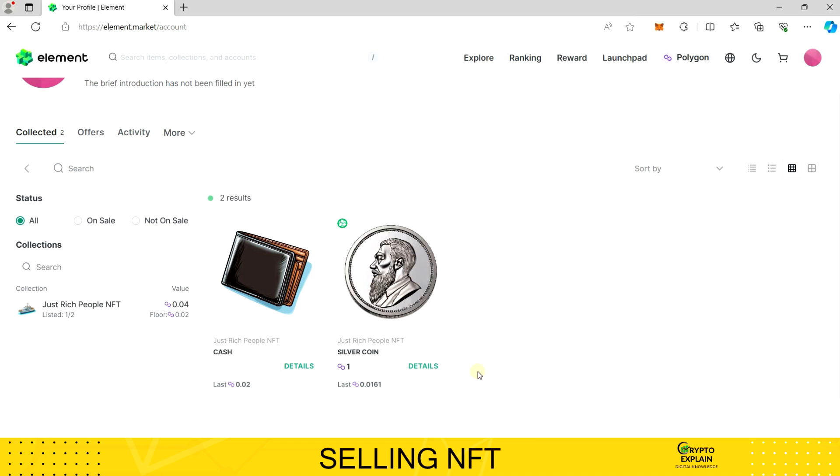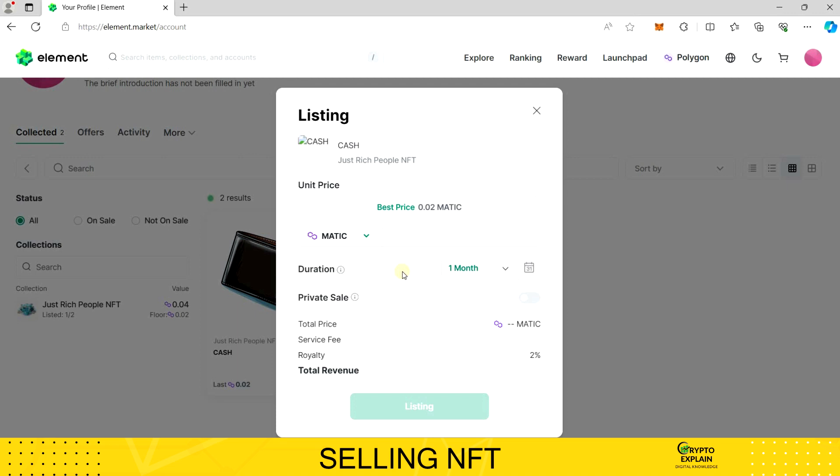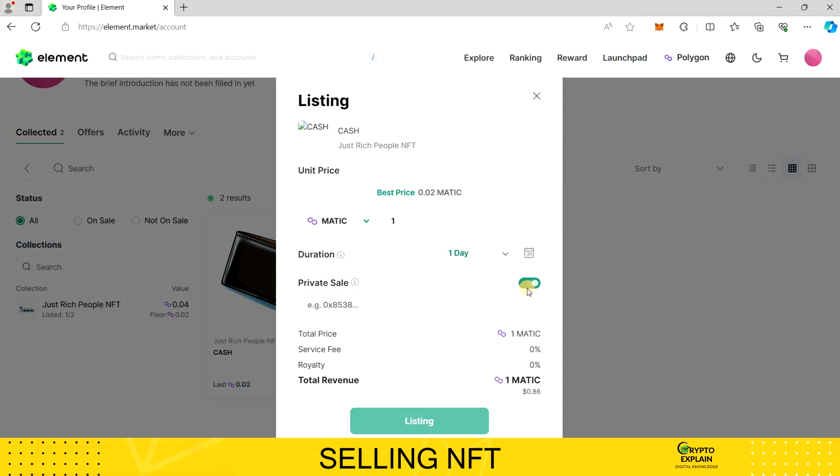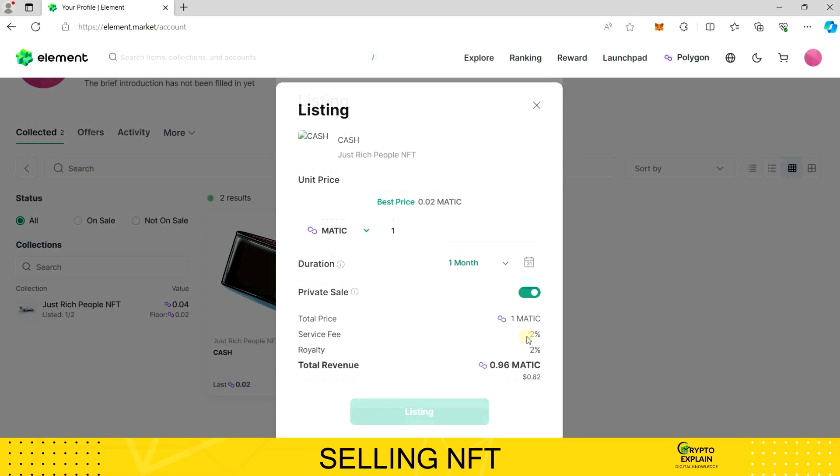Returning to our purchased token, I'll now show you how to list it for sale. When hovering over the token with the mouse, I select List for Sale, and a screen appears where you can configure all aspects of your NFT listing. We determine the price and duration for which our listing will be active. Additionally, we can use the Private Sale feature, enabling transactions only to a specific address. Below are crucial details regarding the fees — the platform charges a 2% commission from the seller. In the event of a transaction, an additional fee goes to the collection creator, known as a royalty, amounting to another 2%. So if we sell our NFT for one MATIC, we receive 0.96 after deducting transaction fees.